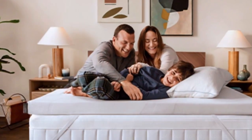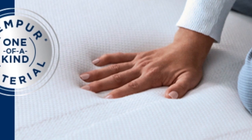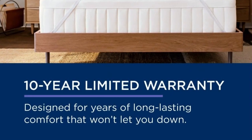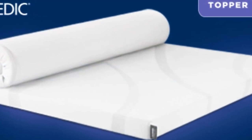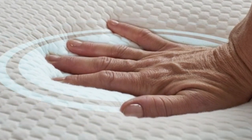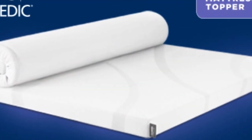At $240 to $400 for a queen, source and season depending, this is not the topper to buy if you need a quick fix. But if your mattress is still supportive, this topper could save you the hundreds to thousands of dollars you'd spend on a new one. It also offers a 10-year warranty, the longest of any topper we tried, so it may even last through several mattresses. This topper includes a removable cover for easier washing. The Tempurpedic mattress topper weighs about 36 pounds, making it difficult to maneuver. It requires two people to get it into place, but once you've managed to get it on the bed, it won't slip around or fall off.